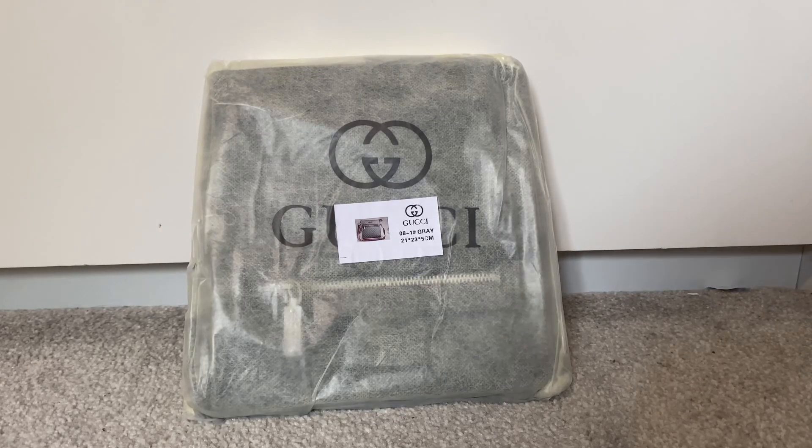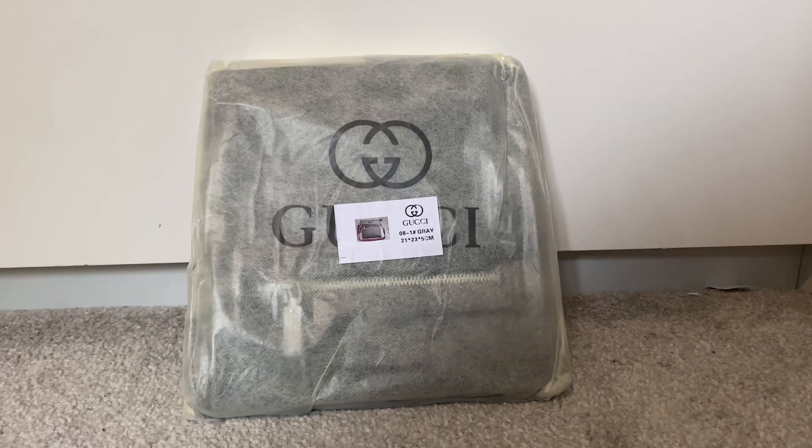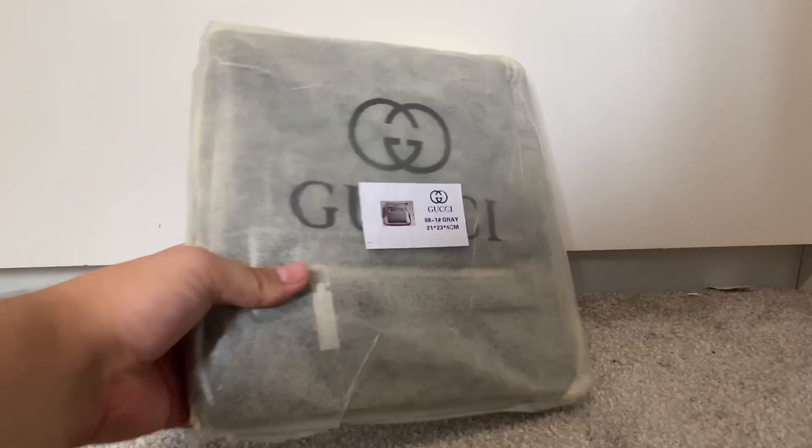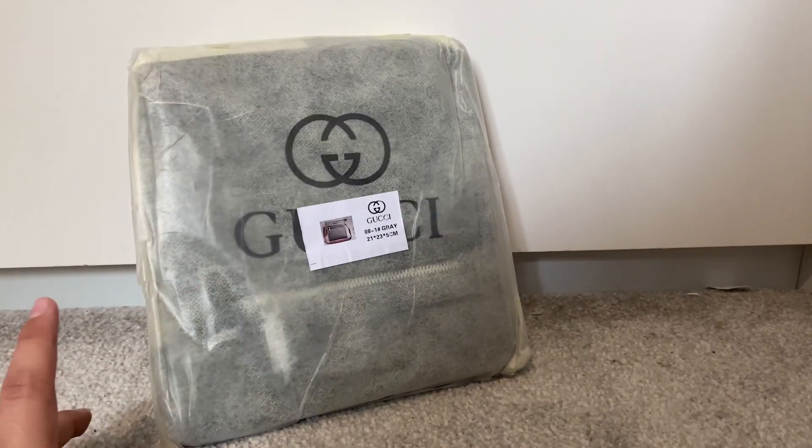Hi everyone, today I'm doing another DHgate find. For those of you who don't know, DHgate is the place to get counterfeit stuff — everything: shoes, watches, bags, accessories, glasses. Now when you buy from DHgate the logos are always blurred out in the listings for legal reasons, but when you get the items they will actually come with the logo. So this is a Gucci bag and it cost 20 pounds.